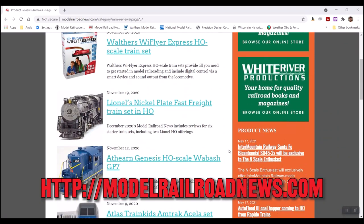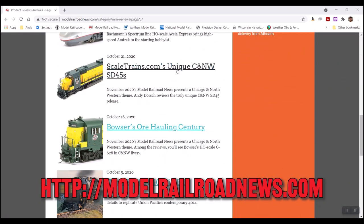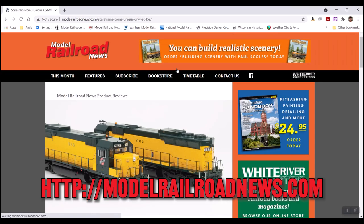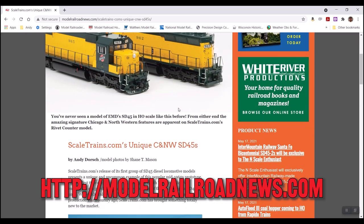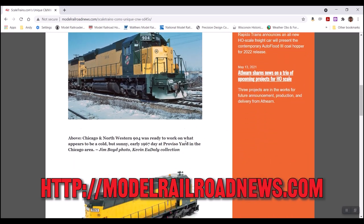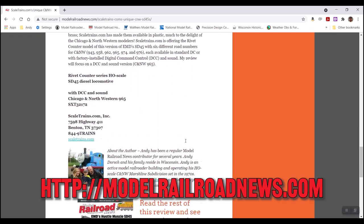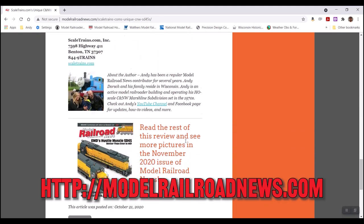I want to thank Model Railroad News for the opportunity to review this exceptional model from Tangent. I have posted the link to their website in the description below — check them out! The magazine is one of my favorites on the market today and is a fantastic way to stay current on all the announcements in the hobby of model railroading.